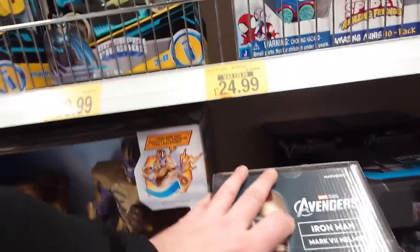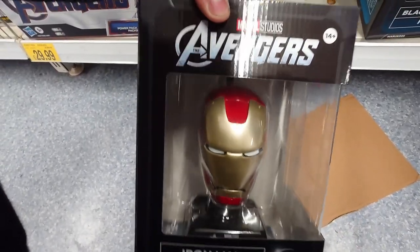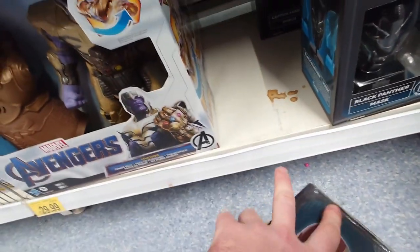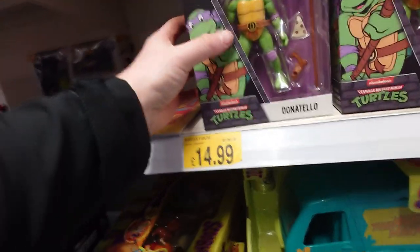Here they are — these Avengers wall mounts. They're really cool. It looks like you get the shield, the gauntlet, Black Panther's claws, Thor's hammer — loads of stuff you can buy. Really cool.